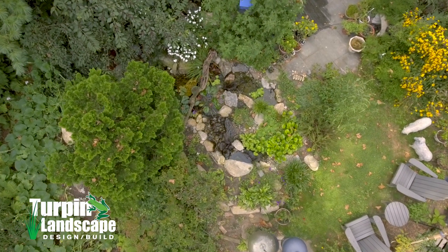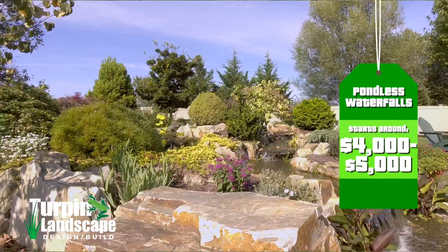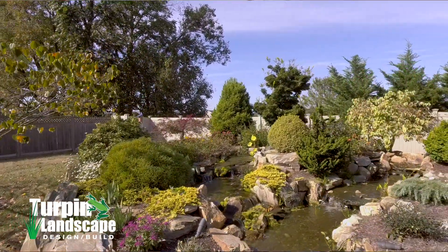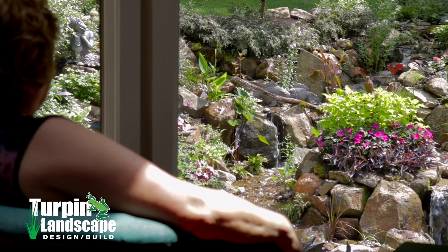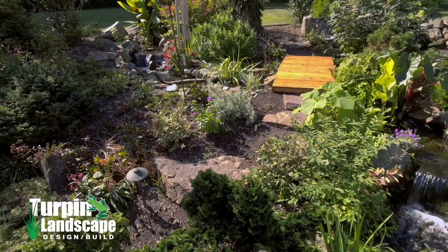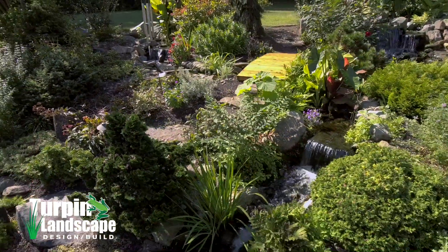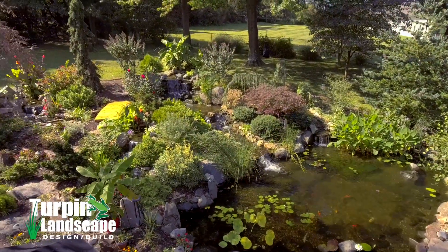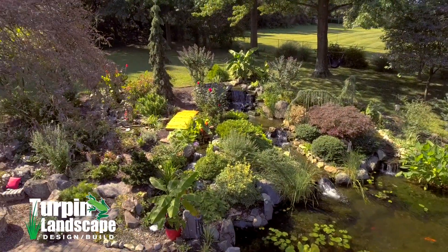We can do a nice little accent piece next to a fire pit — just a couple waterfall drops — in the four to five thousand dollar range. We've also covered entire hills, landscapes, and whole sides of a property for fifty, sixty, or seventy thousand dollars. It really is unlimited in size, from small all the way to as large as you can imagine. If you're interested in any size water feature, we'd love to talk to you about it.